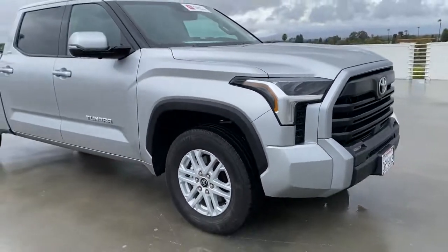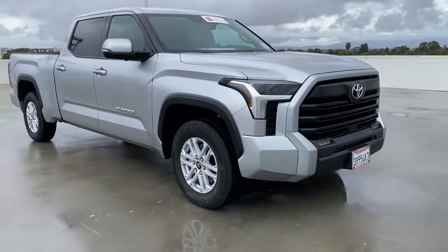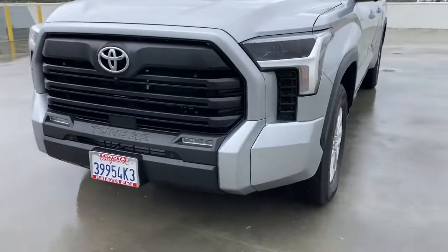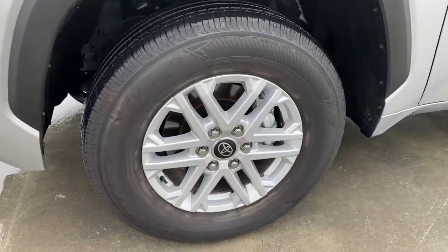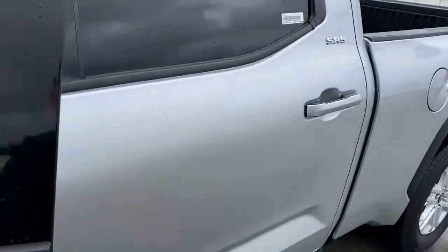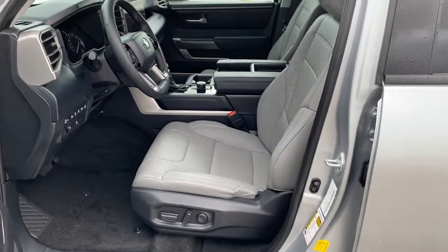The following are some of this vehicle's highlighted options: keyless entry, backup camera, satellite radio, remote engine start, fog lamps, keyless start, heated mirrors, lane-keeping assist, adaptive cruise control, Bluetooth connection.